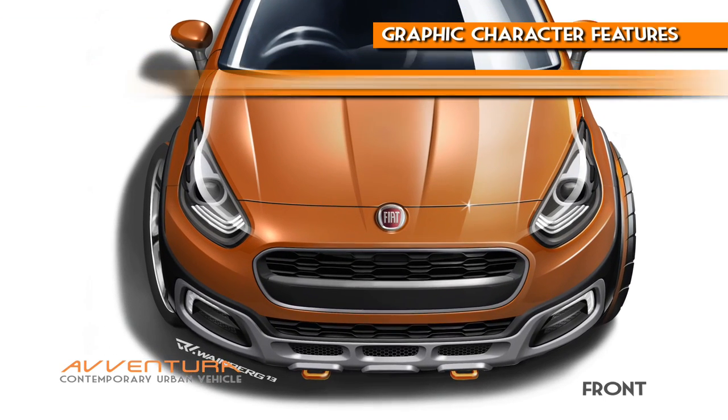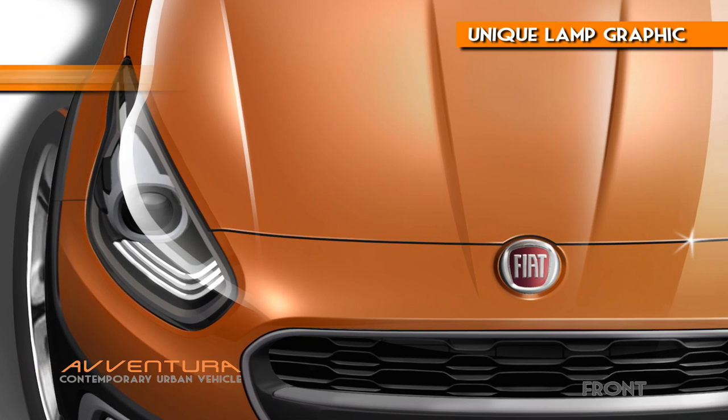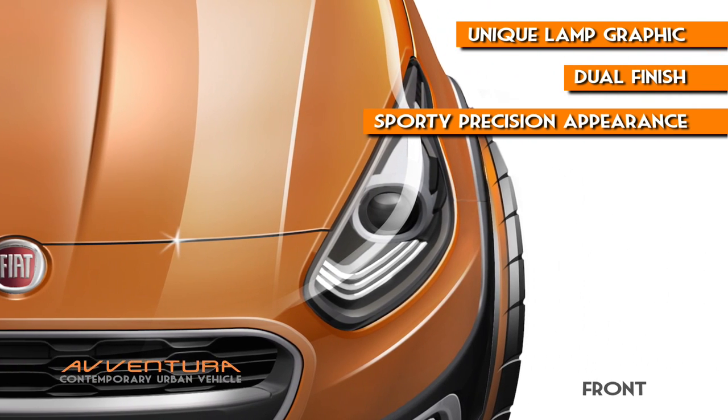From the front, the graphic character features an animal instinct with aggression. The unique lamp graphic with dual finish provides a sporty yet precision appearance.